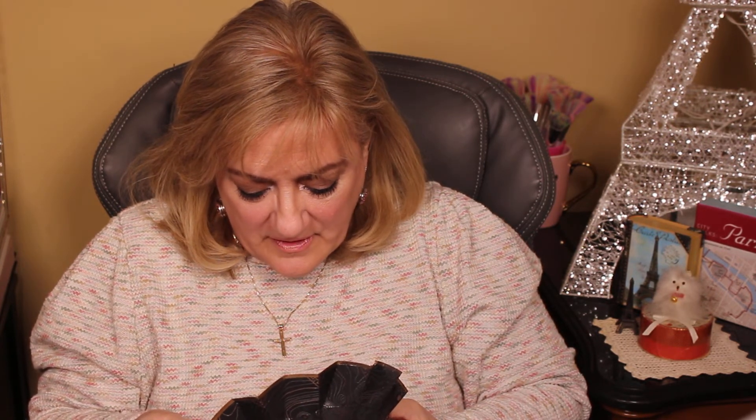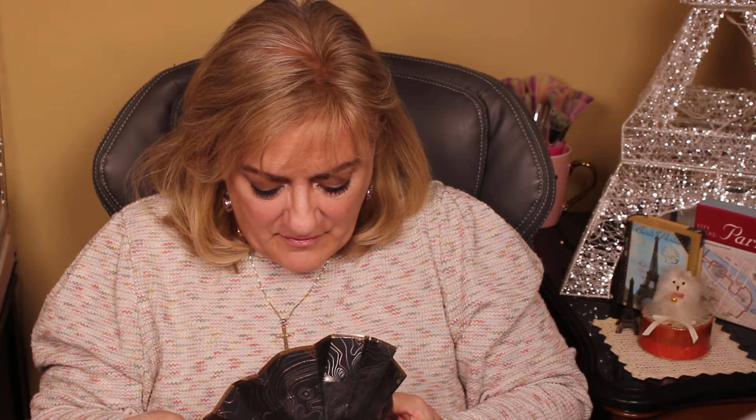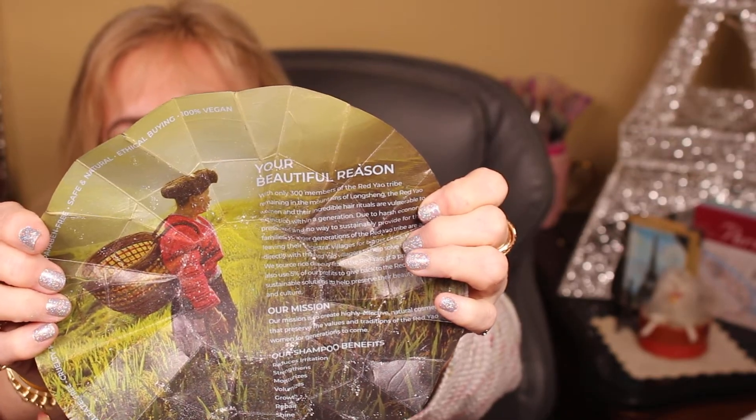It says there's only 300 of them left. Highly effective natural cosmetics, preserve the values and traditions for women for generations to come. It reduces irritation, strengthens, moistens, volumizes, promotes growth, repair, and shine. Then it shows you a picture of one of the women working in the rice paddyfields - they use rice to make a really good hair care product.